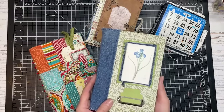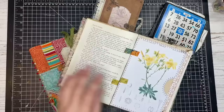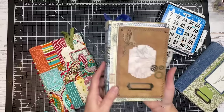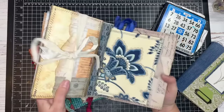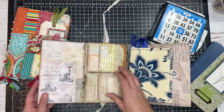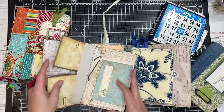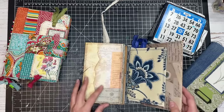Here are just some of my junk journals to give you an idea of what they are. This one was made out of an old book cover — it has all different kinds of pages in it, places to write, pockets, and different kinds of things throughout the book itself. This is a different kind of journal — more of an assembled journal where the whole thing is kind of built. It's still called a junk journal, but it has lots of flaps, hidden pockets, and even some magnetic elements.